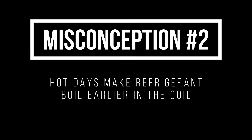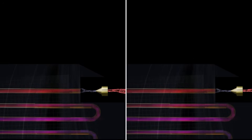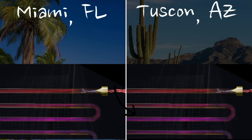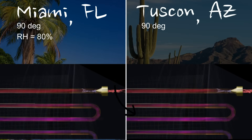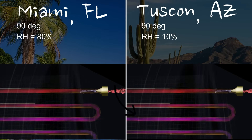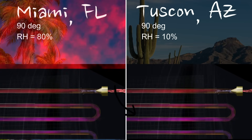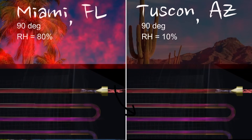Now that brings us to misconception number two. Here we have two systems, both exactly the same — one in Miami, Florida, the other in Tucson, Arizona. In both places the temperature is the same, 90 degrees, but the relative humidity in Miami is at 80 percent while in Tucson it's only 10 percent. That humidity is moisture in the air, and the moisture retains heat — but this is heat that we do not detect on our temperature reading of 90 degrees. So there's a whole lot of hidden heat in Miami, whereas in Tucson there's very little moisture and very little of that heat available.